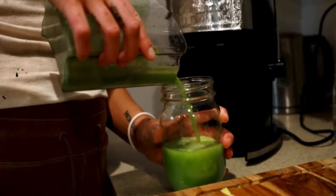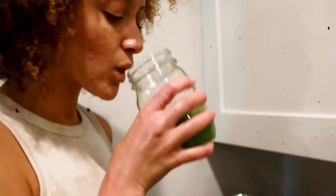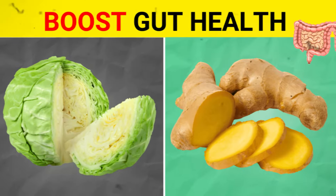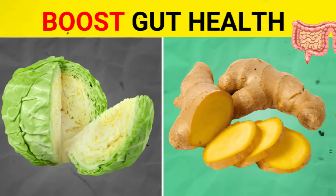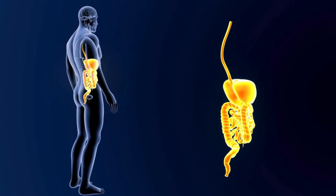Don't hesitate to try these 10 foods and enjoy the long-term health benefits they offer. For more insights on maintaining a healthy gut, you can check out the video Top 10 Superfoods for a Healthy Gut. Remember, your gut health is the key to better health and a more balanced, happy life.